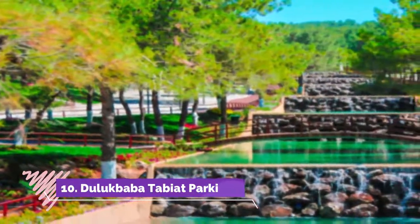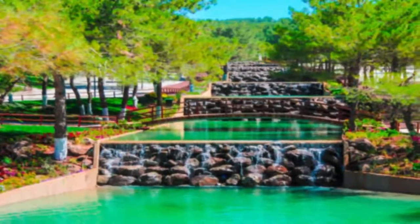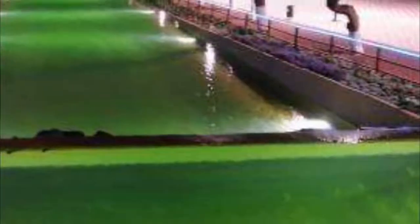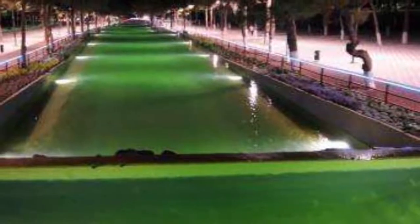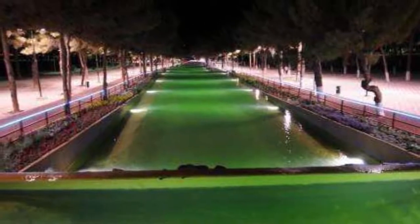Duluk Baba Tabiat Parkey. After visiting the museums or shopping at Elmasi Pazari, head to Duluk Baba Tabiat Parkey to relax and admire the beauty of nature. This spot is also perfect for a family picnic, with its massive picnic ground with picnic tables and a lush pond. You can enjoy your baklava or Antep Fiskars while lounging in the area.